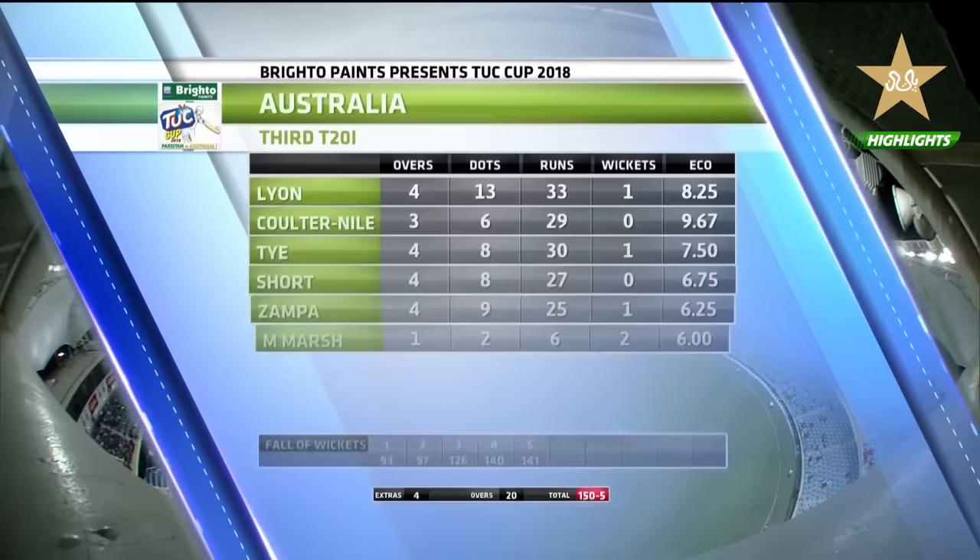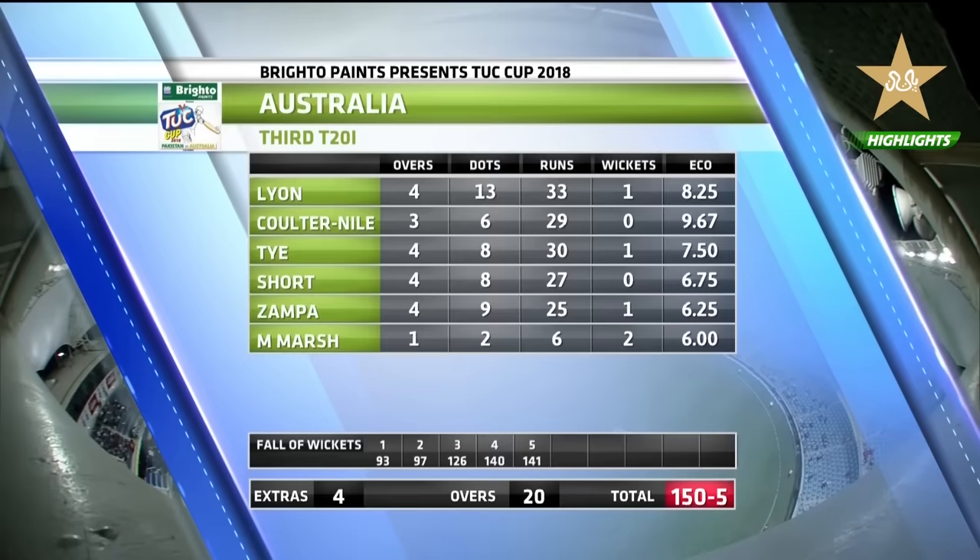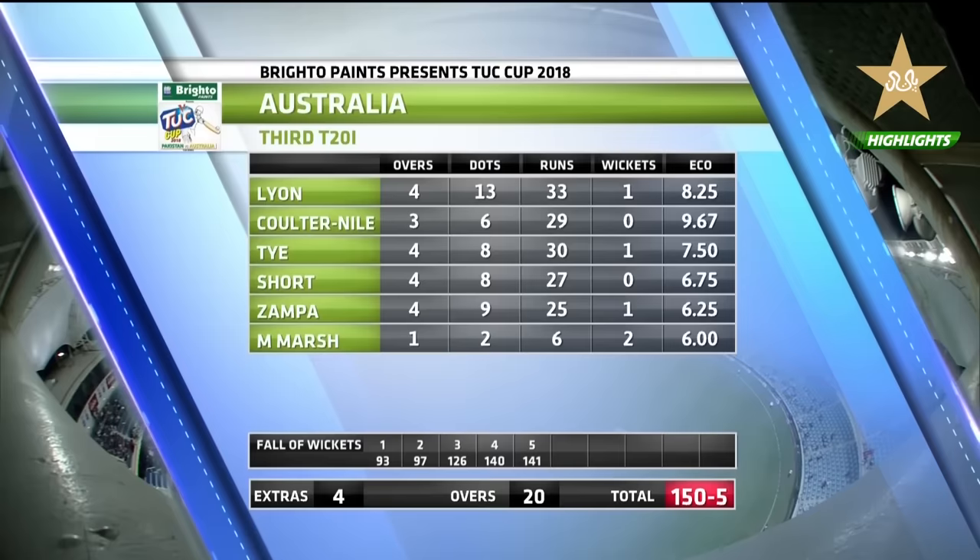And the bowling figures — Nathan Lyon opened the bowling, probably bowled one extra over. He bowled three overs and was expensive. Coulton Isle no wicket for 29. A couple of wickets for Mitch Marsh. Zampa bowled pretty well — one for 25 off four. Darcy Short bowled four overs, no wicket for 27. So the spinners bowling a lot in the allotment of 20 overs for the Australians.